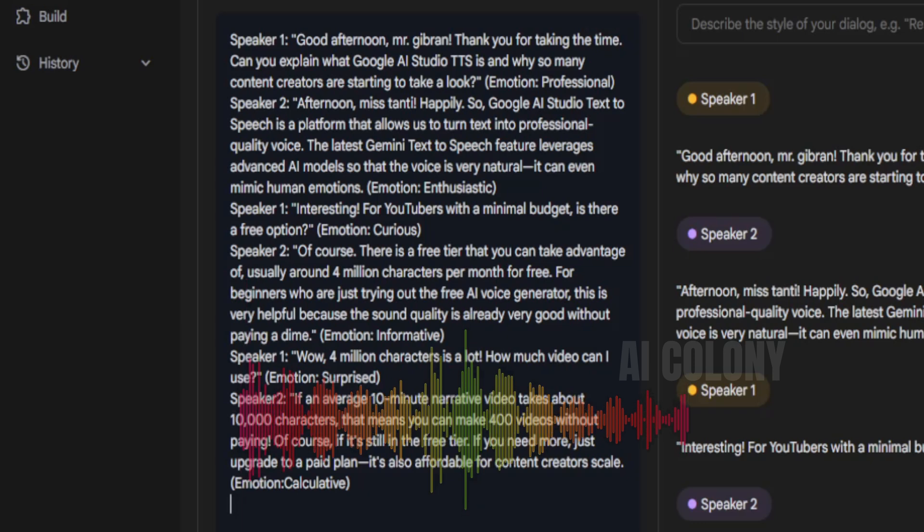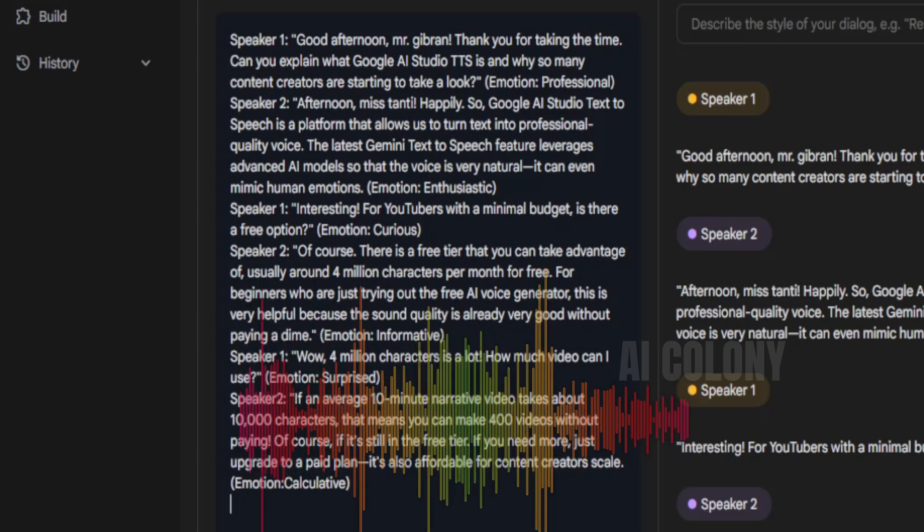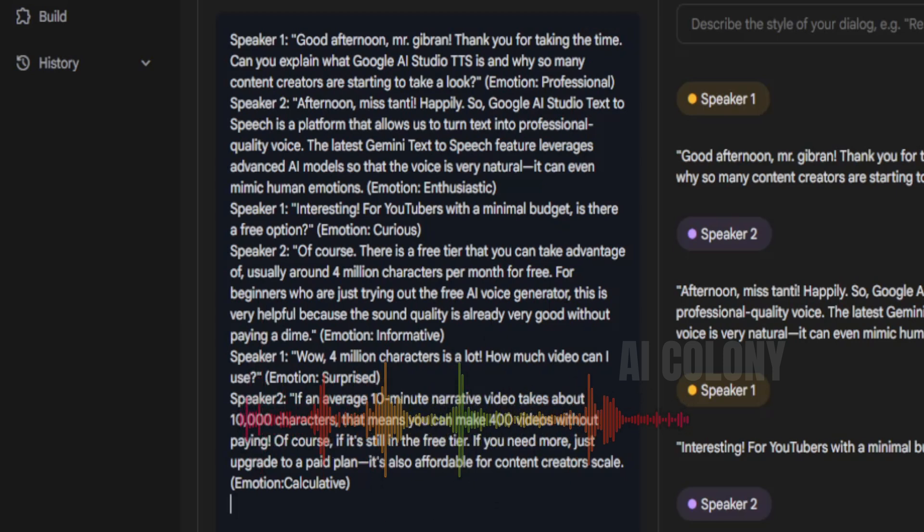Continuing the multi-speaker script: "Speaker 1: Interesting. For YouTubers with a minimal budget, is there a free option? (Emotion: Curious.) Speaker 2: Of course, there is a free tier that you can take advantage of, usually around 4 million characters per month for free. For beginners who are just trying out the free AI voice generator, this is very helpful because the sound quality is already very good without paying a dime. (Emotion: Informative.)"